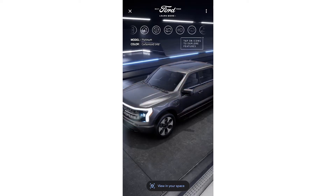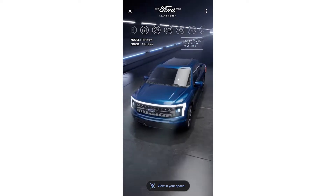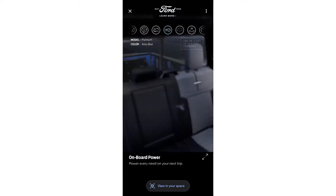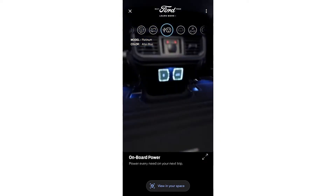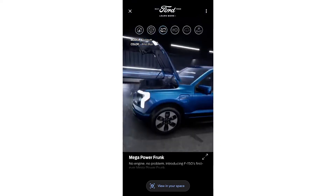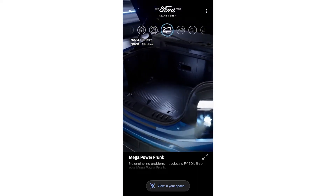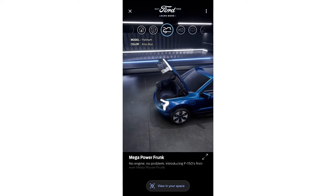Once the user is happy with their configured car — I actually like this Atlas Blue color a lot — they can also take a look at particular unique features, like the different power outlet options, or since this is an electric car, the power frunk, which is very unique to this particular model.